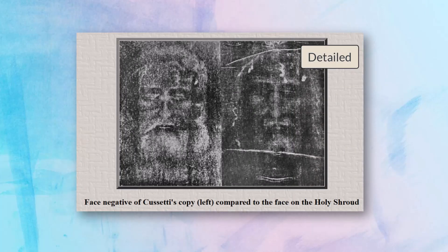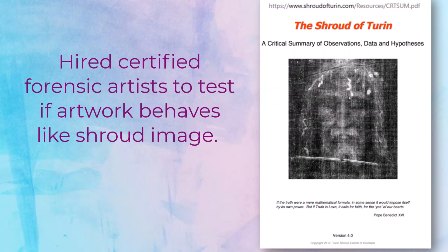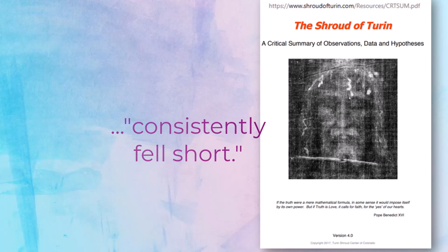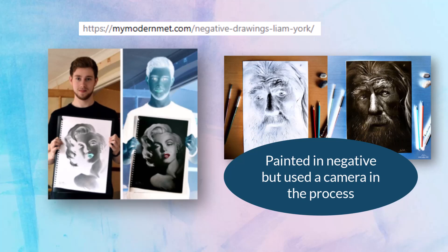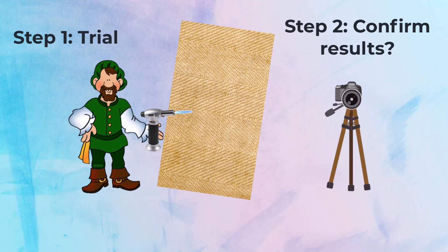The dozens of copies we saw in Video 2.3 don't. To investigate, researchers Jackson, Jumper, and Urkel line hired certified forensic artists to create drawings that would behave like the shroud image. Despite being coached on their objective, the artists consistently fell short. But how would medieval artists know whether their trial ended in error or success without taking a picture and looking at the negative, or using some other modern tool?